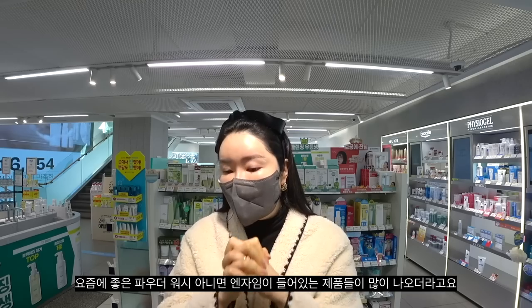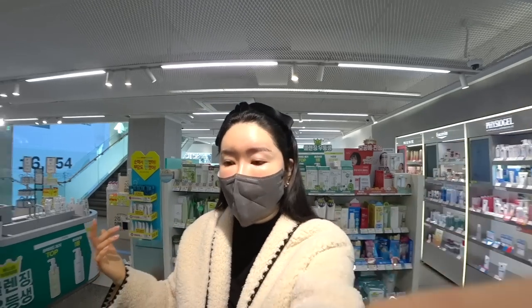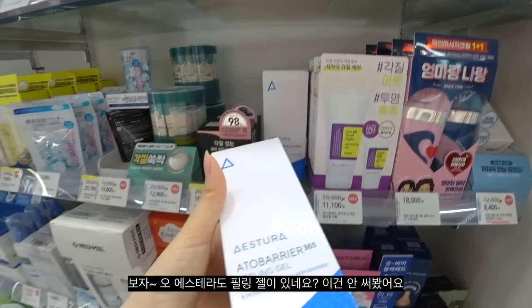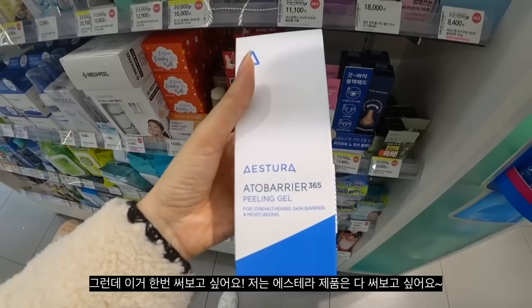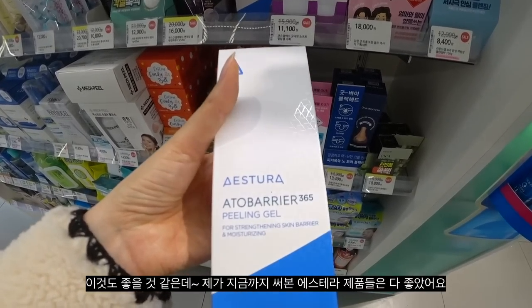I've noticed that there are a lot of good powder washes coming out, or products with enzymes. Estera has a peeling gel too — I haven't tried this before but I really want to try every single one of the products from Estera. Every single one I've tried from them has been fantastic.